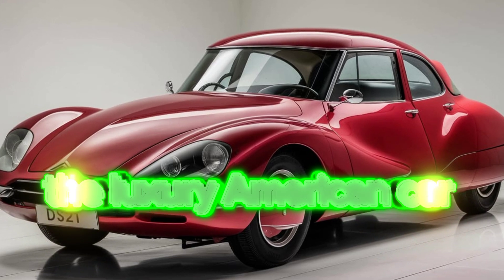With a length of approximately 4,750 millimeters, the interior boasts plush leather upholstery with heated and ventilated seats ensuring comfort for all passengers. A futuristic dashboard features a digital display with intuitive controls and advanced infotainment systems.